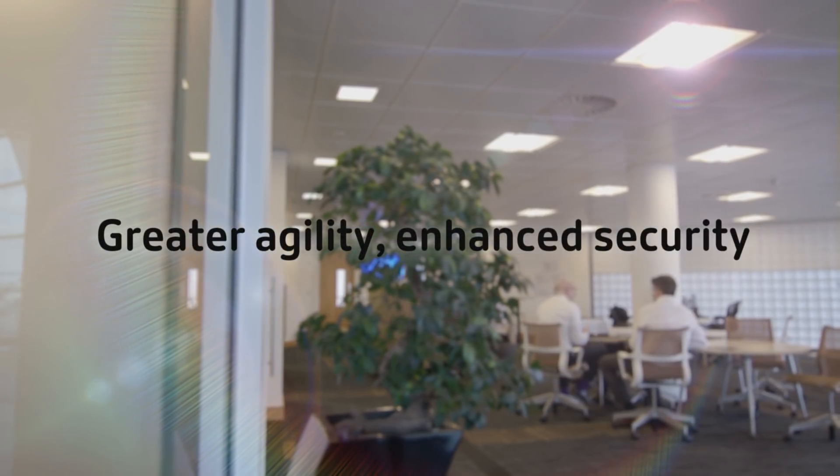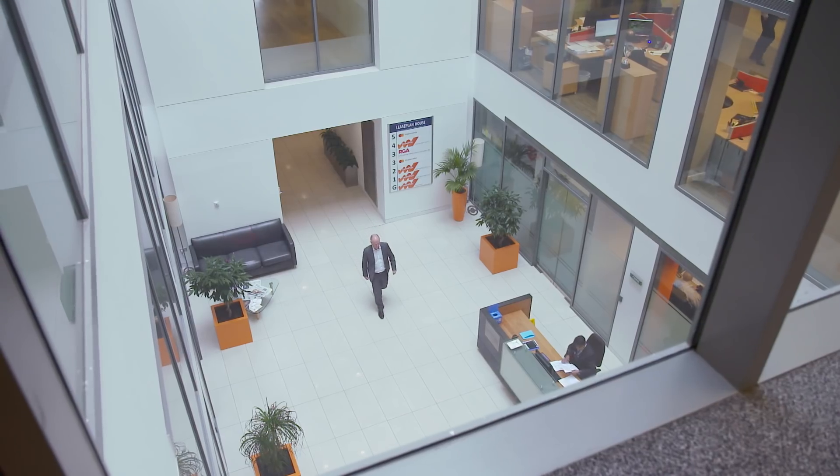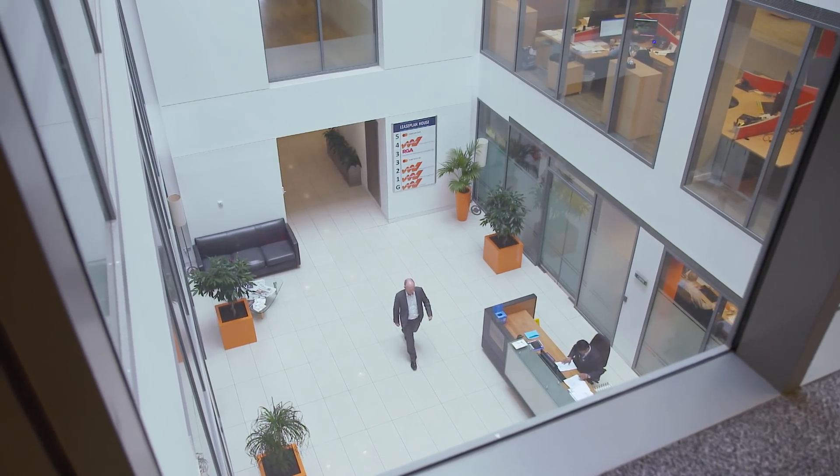SD-WAN intelligently understands what's going on at the network layer. By using SD-WAN, we're very quickly able to spin up new locations in days rather than months and deliver capacity, availability and security to branch locations very, very quickly.